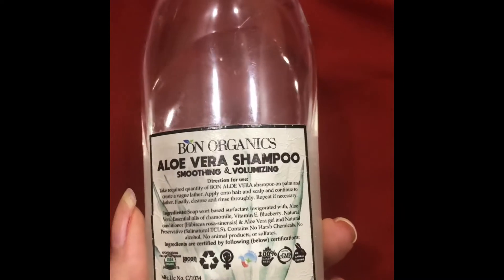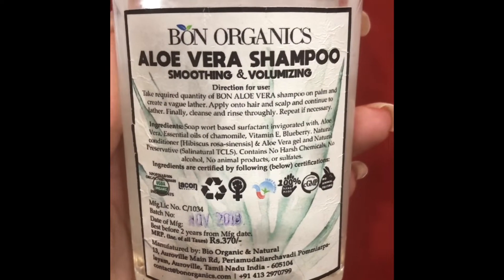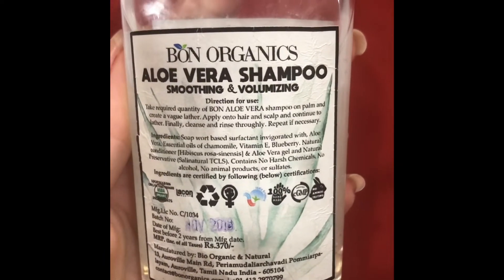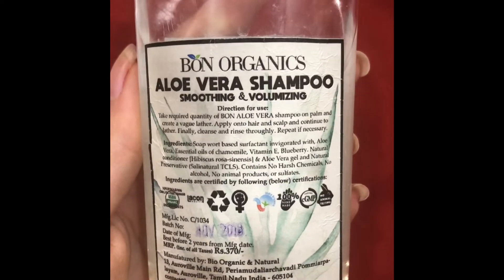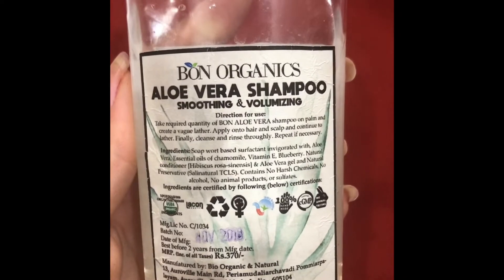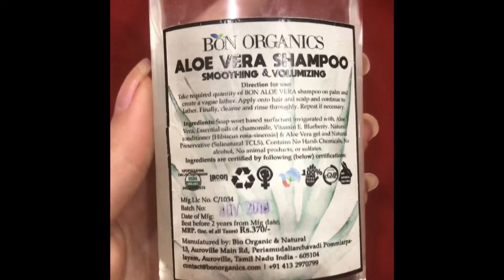The ingredients they claim are soapwort paste, surfactant with aloe vera, essential oils of chamomile, vitamin E, blueberry, natural conditioner, hibiscus, and aloe vera gel. It contains no harsh chemicals, no alcohol, no animal products, and no sulfates.